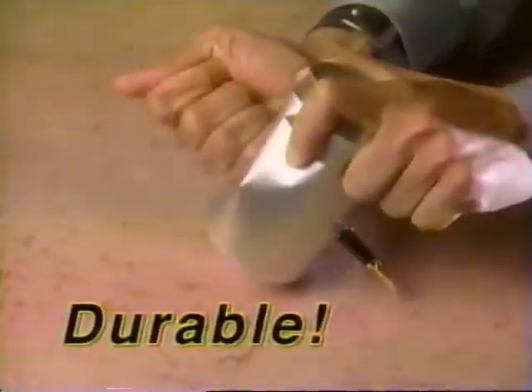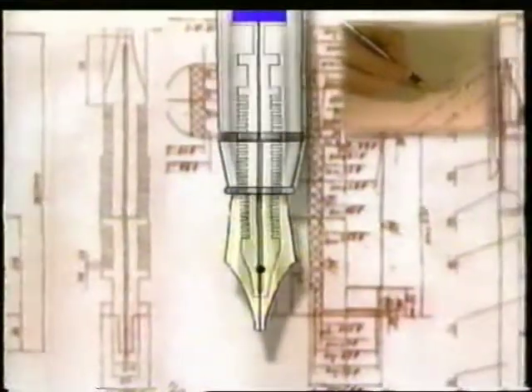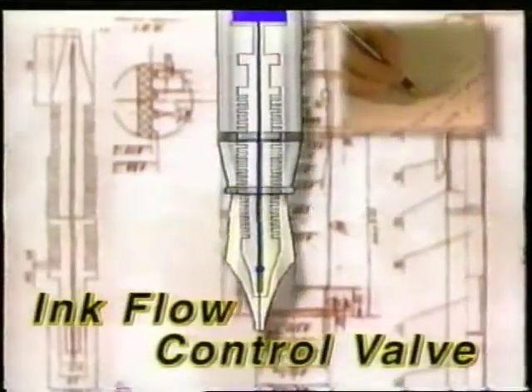It's hard, it's durable, it's virtually indestructible. No more blobbing because it comes with an ink flow control valve, which ensures smooth and free flowing action.